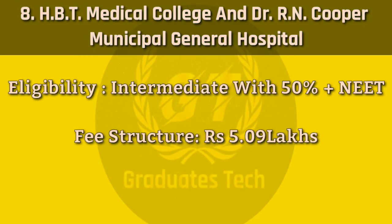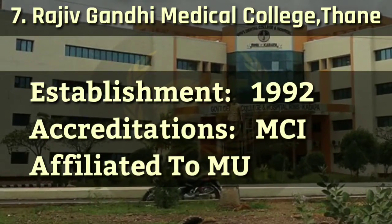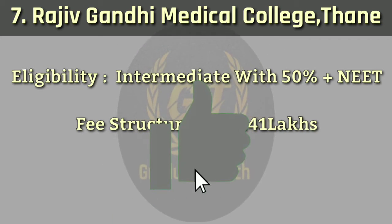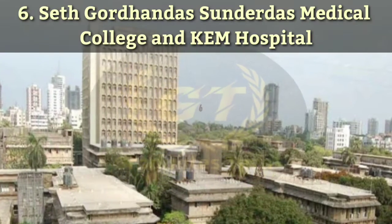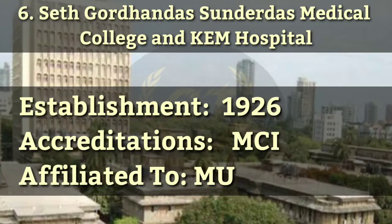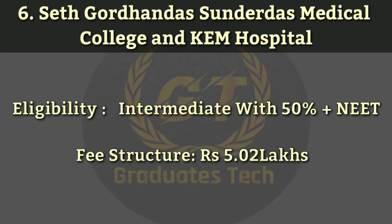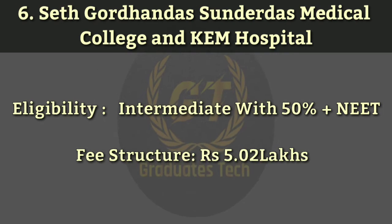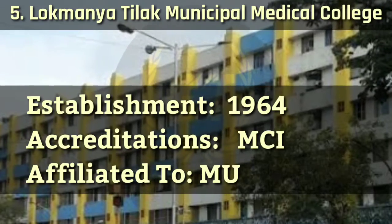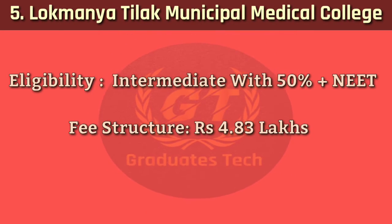Number 5: Lokmanya Tilak Municipal Medical College. It was established in 1964, accredited by MCI, affiliated to Mumbai University. Eligibility requires intermediate with 50% plus NEET score. Fee structure: 4.83 lakhs.